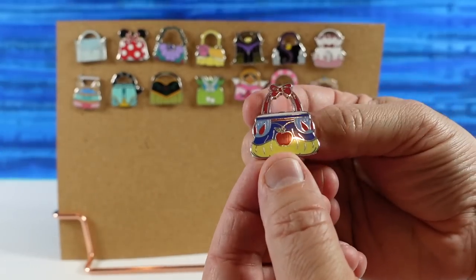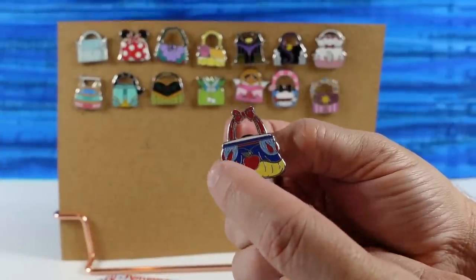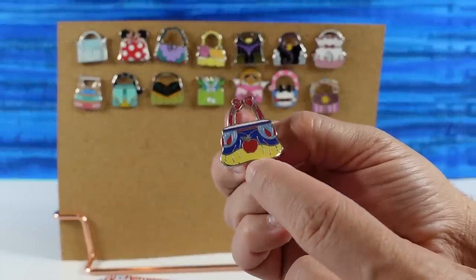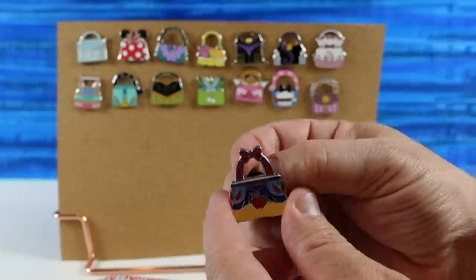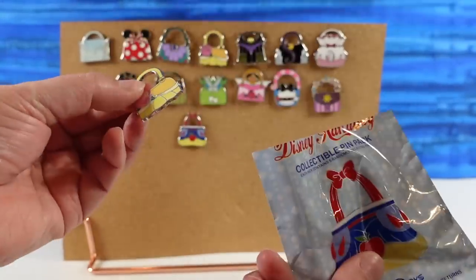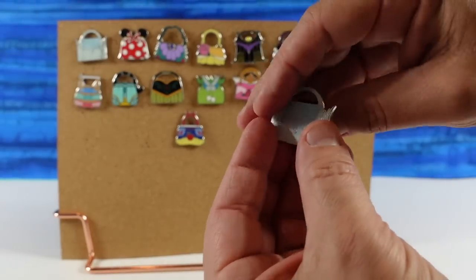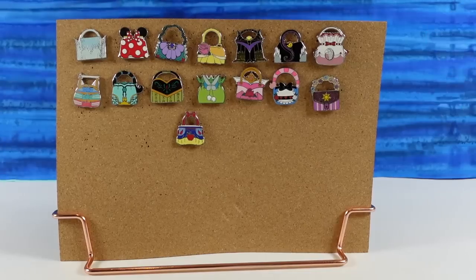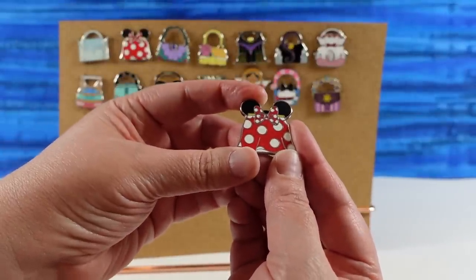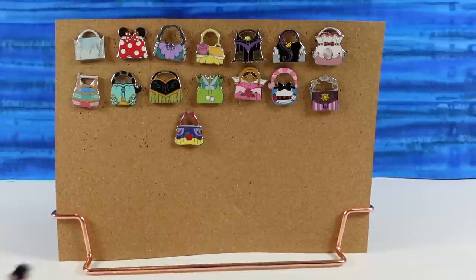Next pin is Snow White. The little capped sleeves or shoulder pads actually look like their eyes — it's a snake head with an apple in the middle. Snakes do love apples. Very cool, I like the handle with the bow. So we just need Cinderella. Last pin — it's Minnie Mouse, so we almost got a full set. 15 out of 16 is not bad. We did get three Belle and three Minnie, so that was a lot of Belle and Minnie.